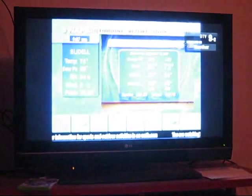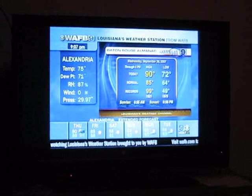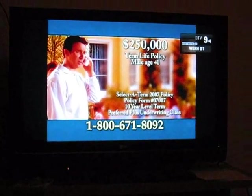CBS also has sub-channels — actually three substations. This here is the weather looped over, this here is a music channel that they offer, and 9.4 is a different programming channel that they offer.